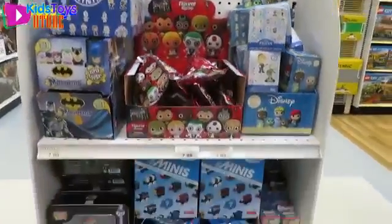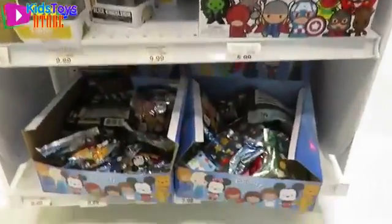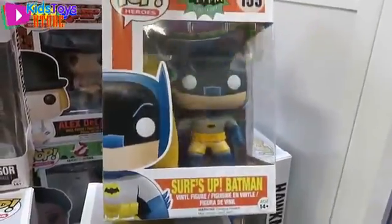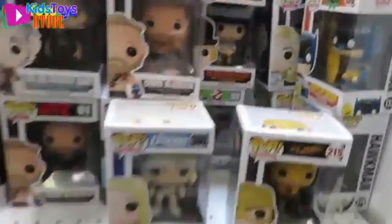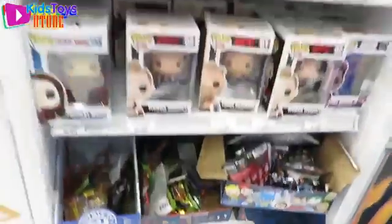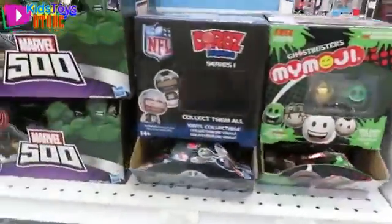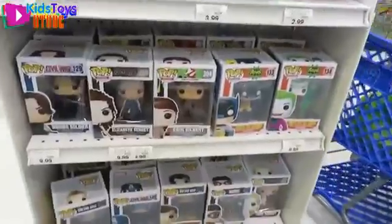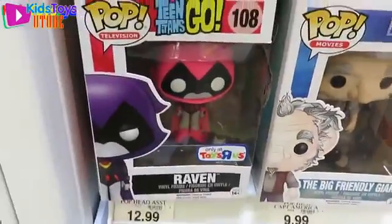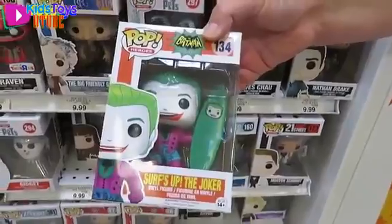Here's the mystery mini kiosk — more blind bags and key rings. Let's see if there's something new. I like that Pop — Raven. That's cute! Surf's Up Batman — oh look at him, that's just silly. Let's see what else is in here: My Emojis, Marvel 500, NFL Dorbs, and more Pops. Surf's Up Joker!